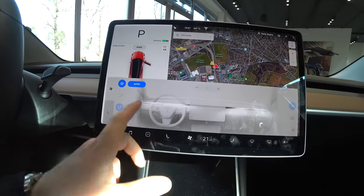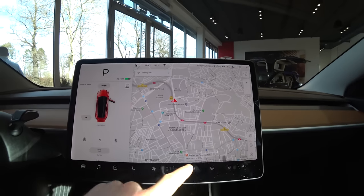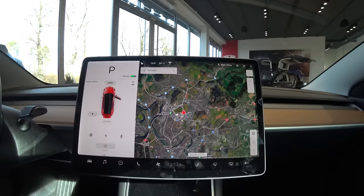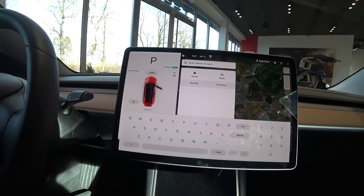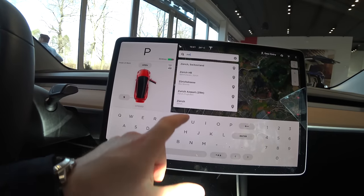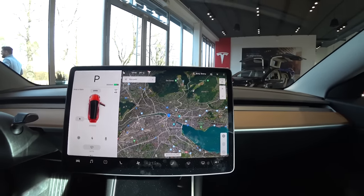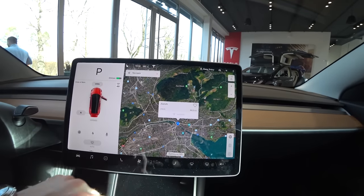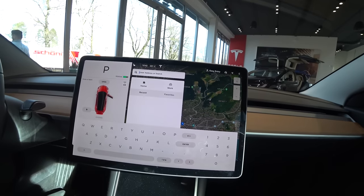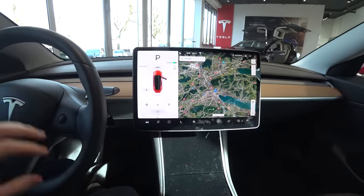You can close the map and see the different modes — you can change it to look like satellite view or like a normal map view. You can navigate — you type your destination, for example Zurich, and press it and it shows you instantly. It's really fast — amazing fast. Then you navigate to it and the car will navigate right there. I think it's the fastest map navigation on a car I've ever tried.